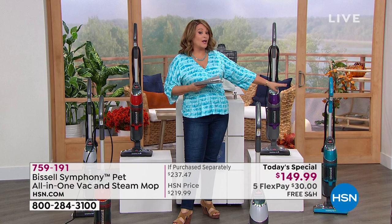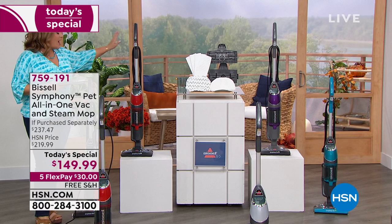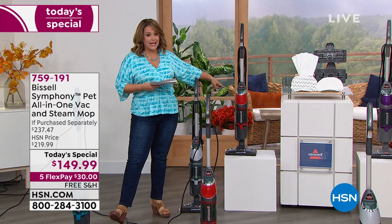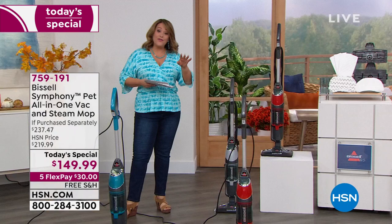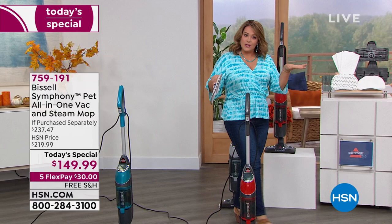Let's talk about the colors. Our exclusive color you won't find anywhere else is teal. We also have it available in super cool purple — I know we've got a lot of purple fans out here. Brand new, never seen before, we've got that bright red — gorgeous candy apple or race car red. And we also have the brand new titanium, so if you've bought other Bissell products in titanium, your appliances can match.